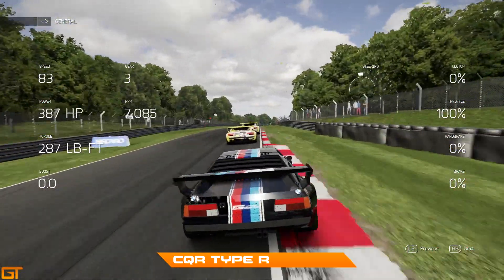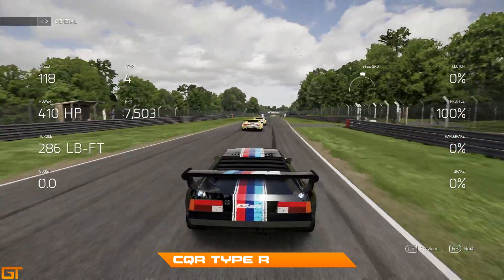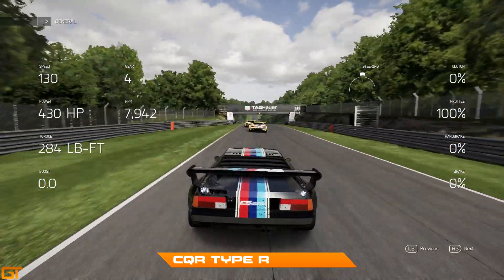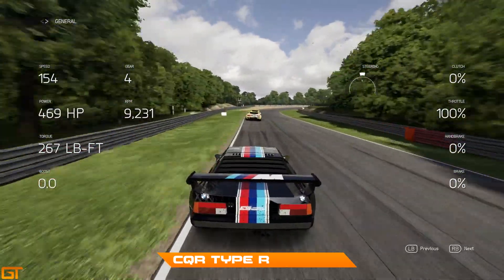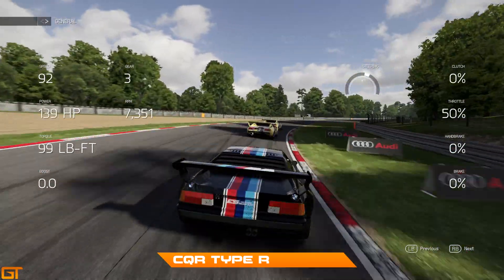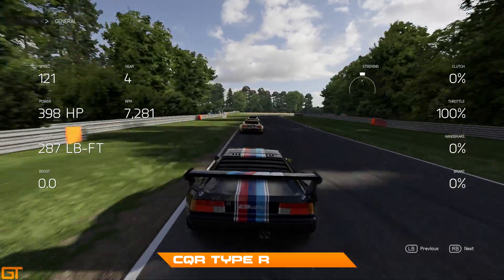The car does grip very nicely once you get the throttle down - it actually grips quite nicely on the exits of the turns. It's on the entry where it gets a little bit squirrelly, and through the long right-hander getting nicely hooked up on the apex.